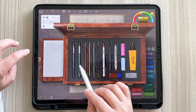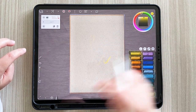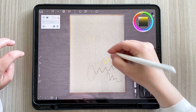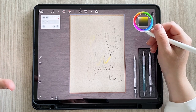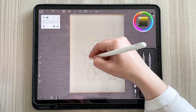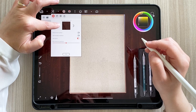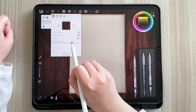Qui si ha accesso a vari strumenti. Ho preso la matita, vediamo. È meraviglioso, molto carino. L'unica cosa che sto notando è che devo calcare tanto con il tratto per farlo più spesso e farlo vedere di più. Facciamo vedere: qui c'è lo sfondo, si può cambiare anche lo sfondo. Ecco, qua la pressione della penna, proviamo adesso.